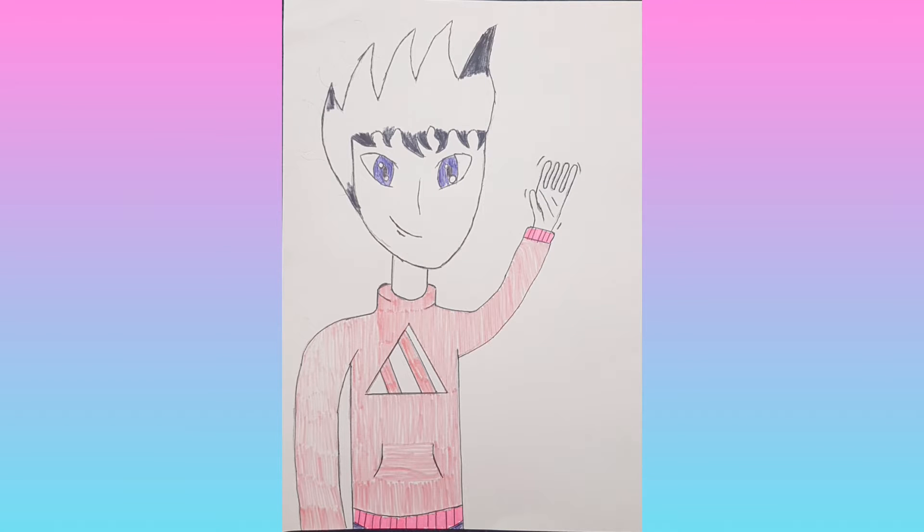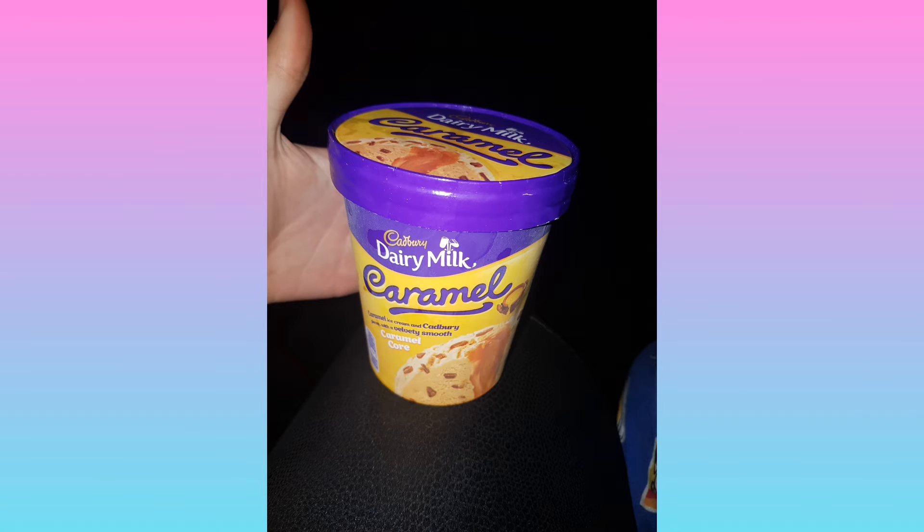Welcome back to another YouTube video — today we take a look at another slideshow food review. Yes, this is a picture I drew; sorry, my pen ran out when I was drawing the hair so I couldn't finish it. We are trying some Cranberry Dairy Milk Caramel Ice Cream. I did eat this whilst watching a film so I couldn't do a proper review, which is why it's a slideshow review.